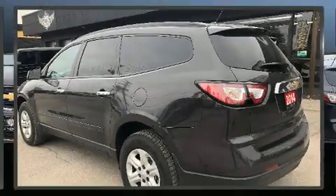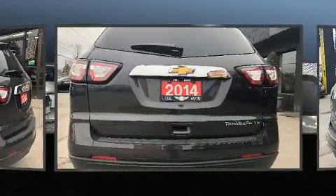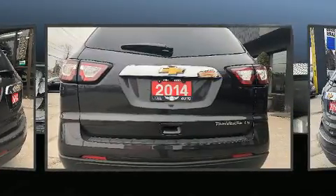Discerning drivers will appreciate the 2014 Chevrolet Traverse. It features a front-wheel drive platform, an automatic transmission, and a refined six-cylinder engine.